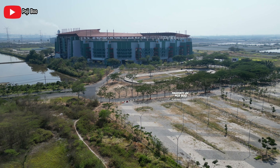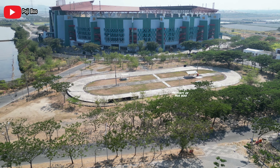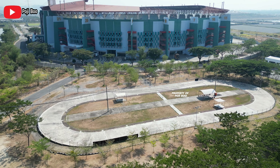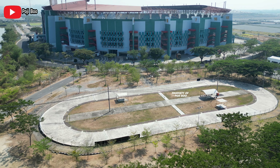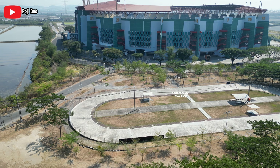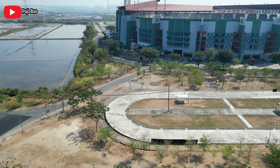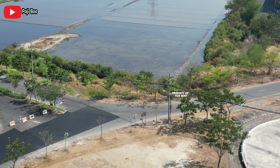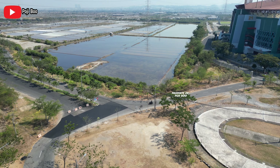Video ini kita mulai dari sini. Kita berawal dari arah selatan. Kalian bisa lihat, itu adalah parkir selatan dari Stadion Gelora Bung Tomo. Karena ini musim kemarau, jadi rumputnya pada kering ya pemirsa. Dan seperti ini view hari ini. Kalian bisa lihat kondisi terbaru dari Stadion Gelora Bung Tomo. Ini area selatan, yang melingkar ini adalah area untuk sepatu roda. Tampak lengang area selatan hari ini.